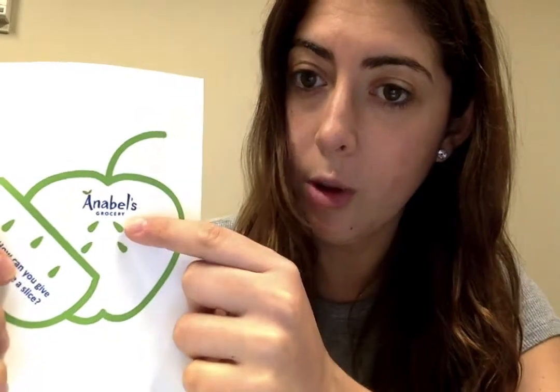When thinking about what kind of sticker I wanted to create, I knew I wanted to use the Annabelle Grocery logo, which is why I used an apple and then placed the logo on top. Originally, I also wanted to make it more interactive and make it so that the slice could be removable, but after inquiring about this, I realized that it would be a lot more expensive and time-consuming.